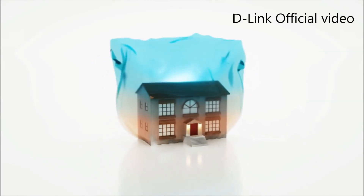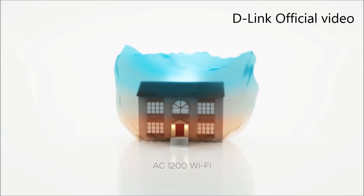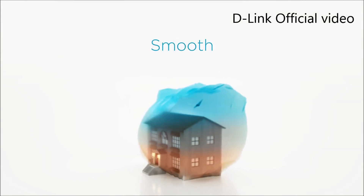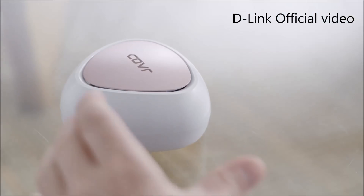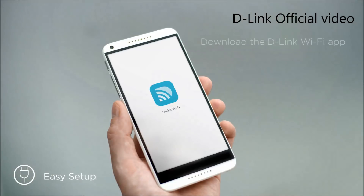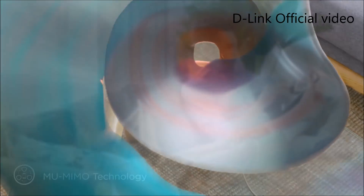You only have one network name to worry about. Older extenders and repeaters that you might try to use to extend your Wi-Fi range often create a sub-network. In this case, it just creates one seamless network with the technology called smart steering, no matter where you are in the home and regardless of the internet-enabled device — it will automatically lock onto the fastest and strongest signal.